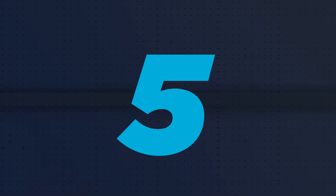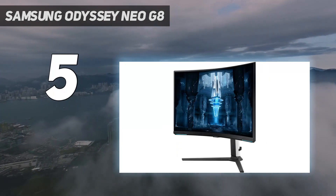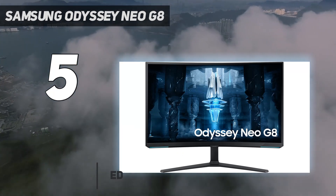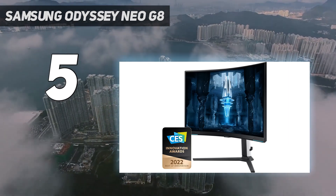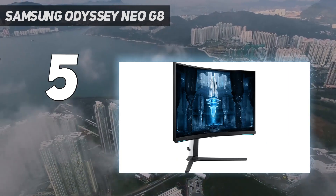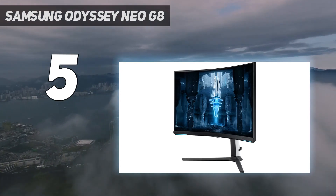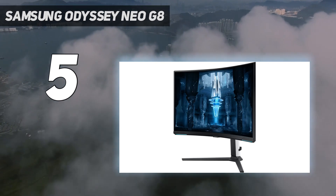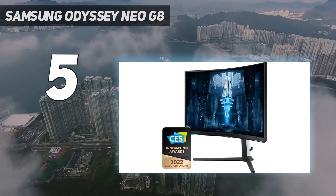Starting at number five: the Samsung Odyssey Neo G8. The Samsung Odyssey Neo G8 is just a great overall gaming monitor that gets all the basics right, then goes above and beyond for discerning gamers. It features a maximum 240Hz refresh rate. Samsung also equipped this 32-inch monitor with a 1000R VA panel featuring mini-LED lighting with 1,196 dimming zones. We measured contrast at 2,500:1, versus the 3,000:1 typical of VA panels. The excellent contrast should come in handy as you're lurking in the shadows looking to cap opponents in your favorite first-person shooters.